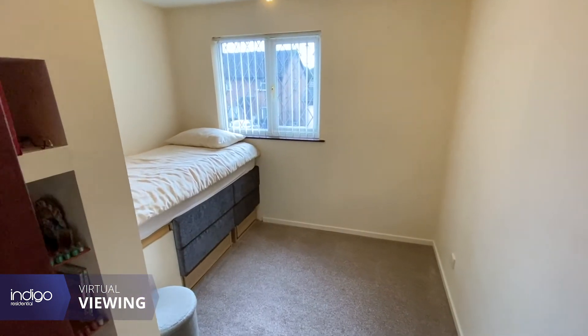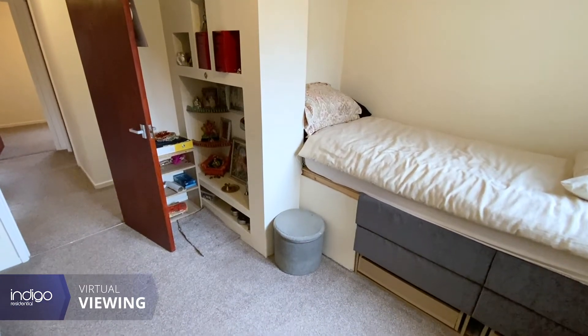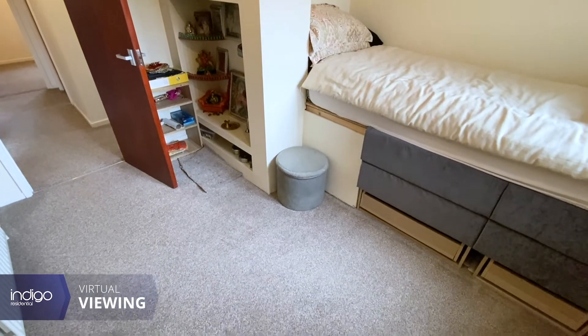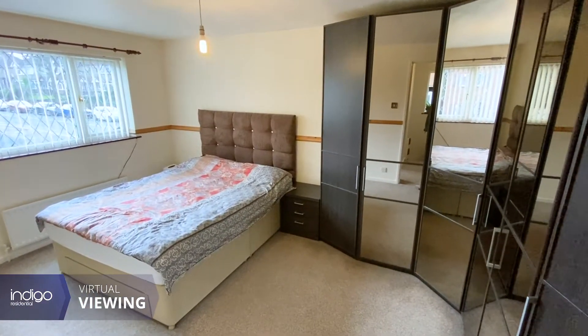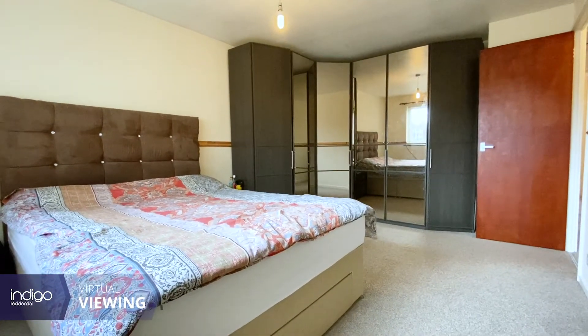Lay Green Close is situated in a quiet cul-de-sac off Crawley Green Road in the popular St Anne's area, with easy reach to shops, schools, Asda, doctors, banks, town centre, and it's close to Luton train station.